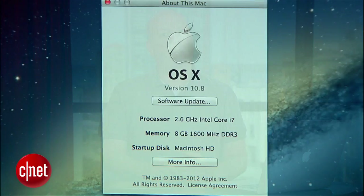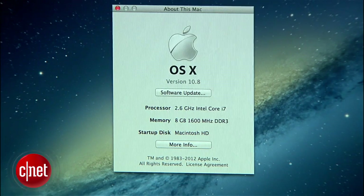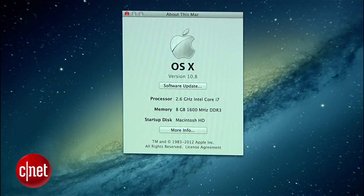As I mentioned earlier, there are more than 200 new features in Mountain Lion, so that's all we have for today, but I take a deeper dive in my written review on CNET. Mountain Lion is available right now at the Mac App Store for $19.95, and with the many conveniences it adds, I think it's a worthwhile purchase. I'm Jason Parker for CNET, and this has been a first look at Apple's Mountain Lion. Thanks for watching.